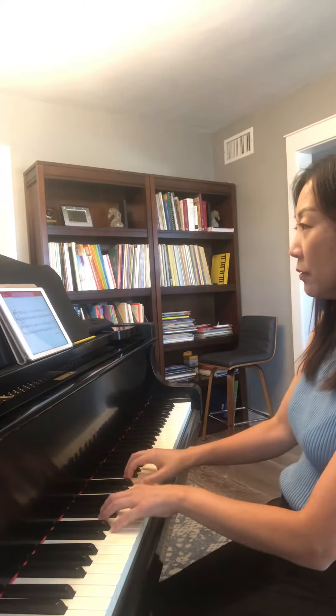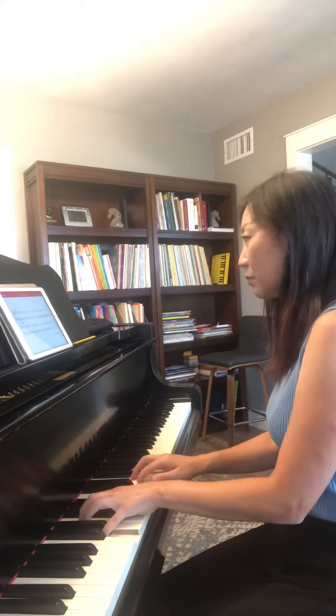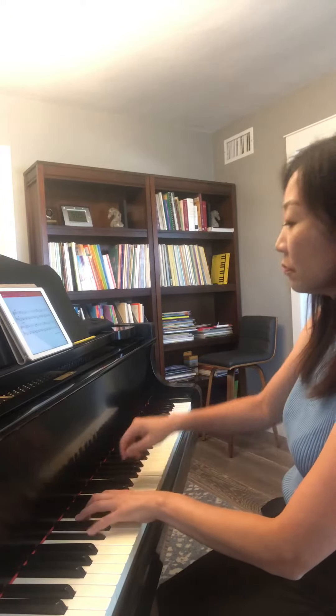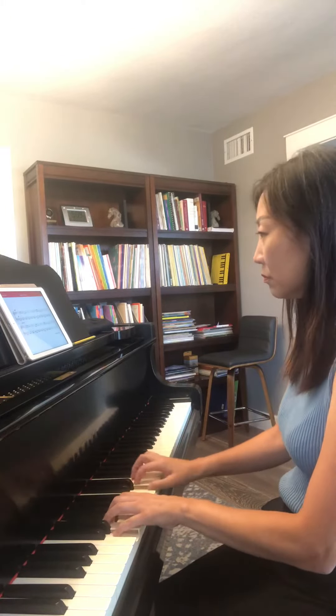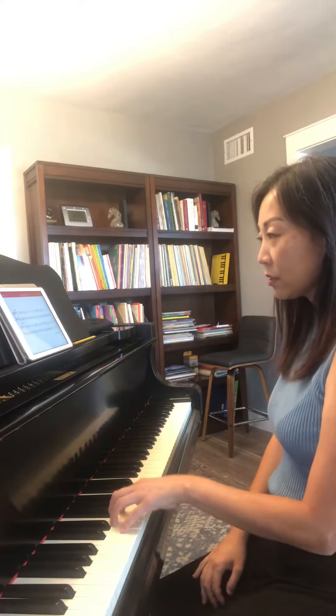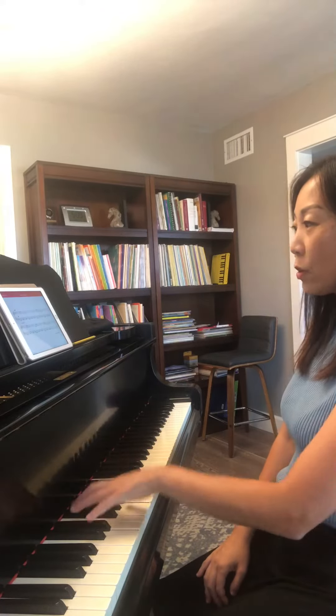Here is one called Belleville. And I might even point out that there's Alberti bass in the left hand with the primary chords there.